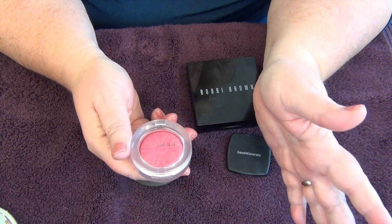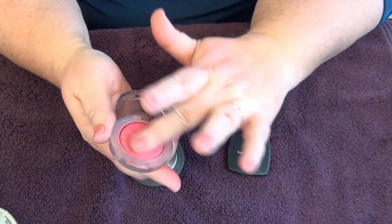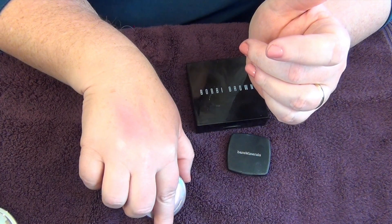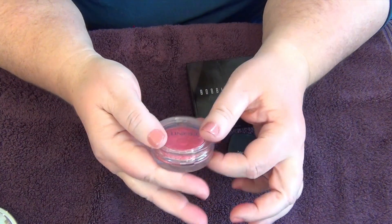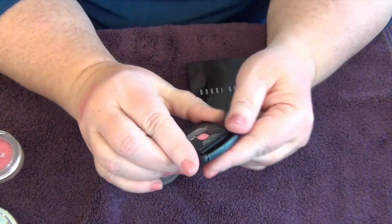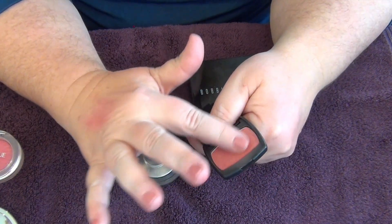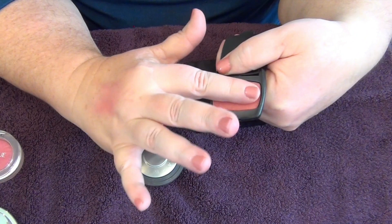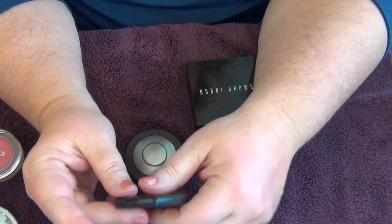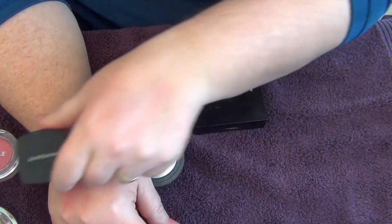Next up is this Clinique Cheek Pop in 'Berry Pop.' The packaging with the flower is stunning — for that alone I'd probably keep it. It's a pretty color, more of a summer shade because it's a little bright, but it works well. I'm definitely keeping it. Then there's a little sample blush from bareMinerals — their Ready Blush in 'Natural High,' a great little travel blush. I think it might even be close to a dupe for Orgasm. I'll keep it because sometimes size matters for your makeup bag.